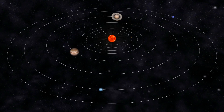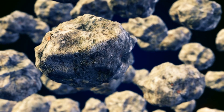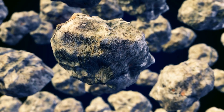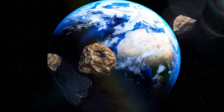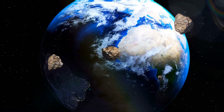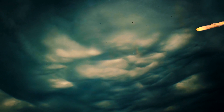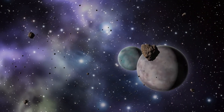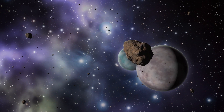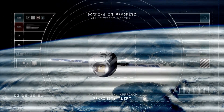Think of the asteroid belt like a big stage in space with two parts. In the first part, there are asteroids close to Mars but not as far as Jupiter. Just before the second part, there's a special gap called the Kirkwood Gap, about 2.5 times the distance from Earth to the Sun. Then comes the second part, with asteroids closer to Jupiter — the result of how these space rocks dance with the planets.